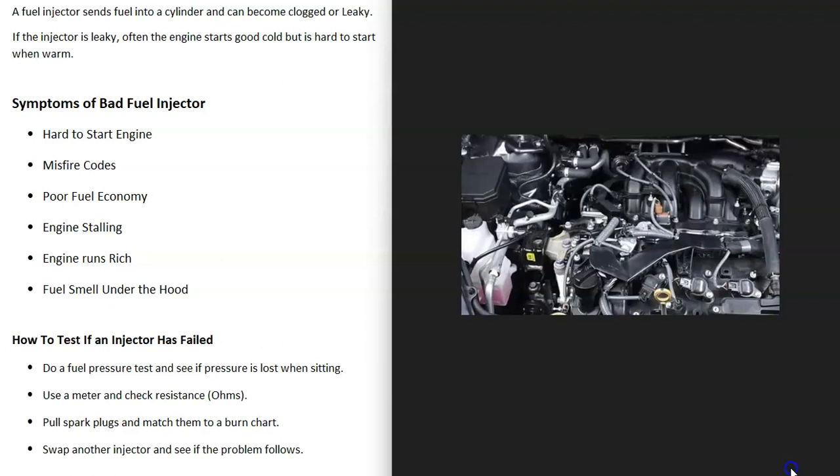The engine can also run rich, mainly with leaky fuel injectors. If there's too much fuel going into the cylinder, sometimes you can smell it — pop the hood and you can smell gas in there. That could be another symptom.